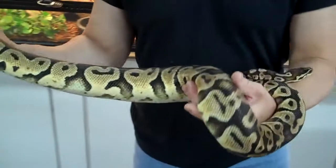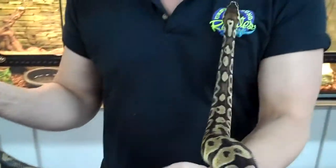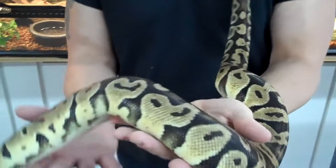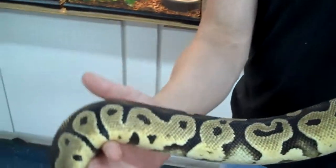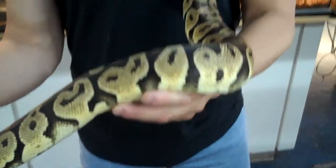Hi guys, what have I got today? I got a four-foot '08 male pastel ball python. Look at the size of it. You think I'm kidding? This thing's a year old. I'm sure you're all saying no.